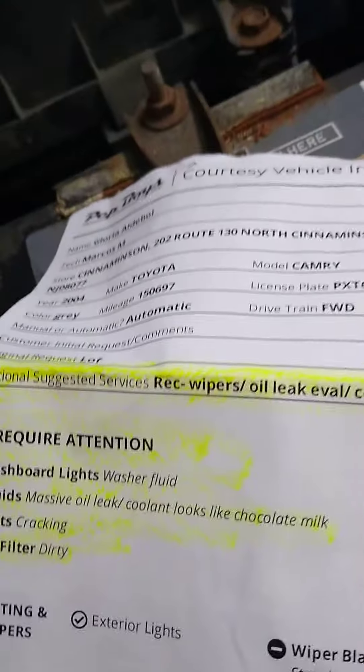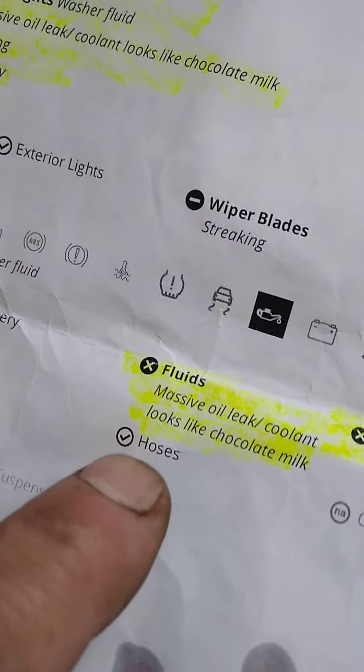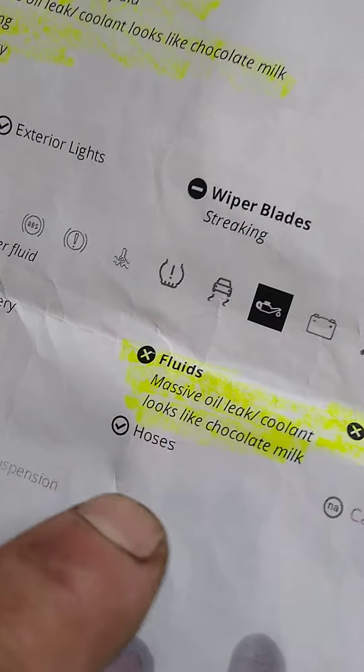The serpentine belt is cracked and the air filter is dirty. They also missed the upper torque mount. But the scare tactics they used — calling it a massive oil leak and saying the coolant looks like chocolate milk — are not true. Thanks for watching.